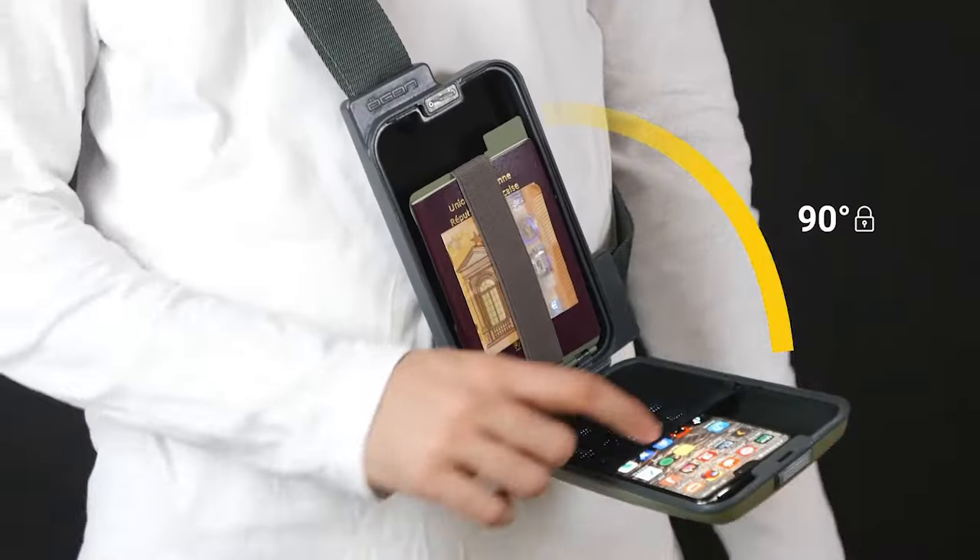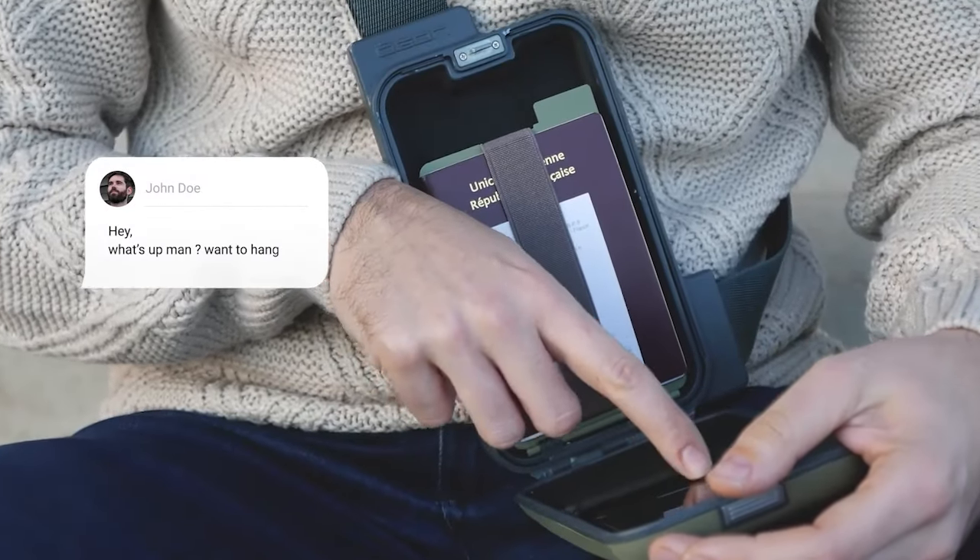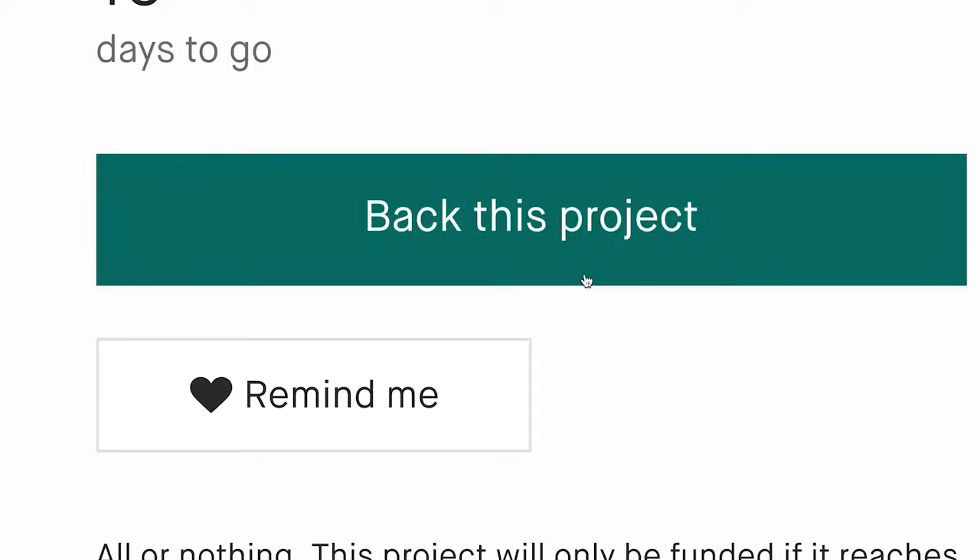The innovative 90-degree opening system lets you use your phone directly — no need to take it out. Instantly access your phone and use the sling as a support.